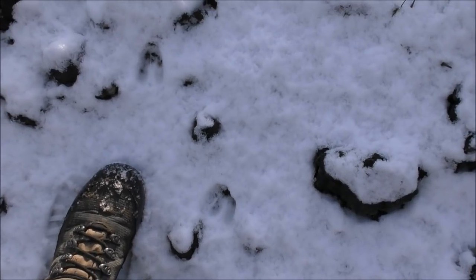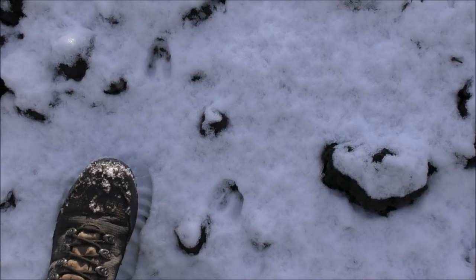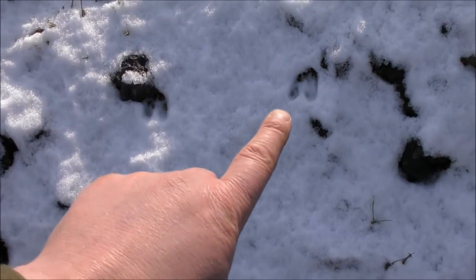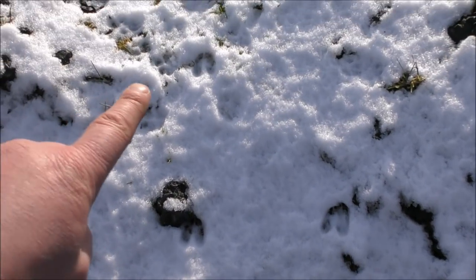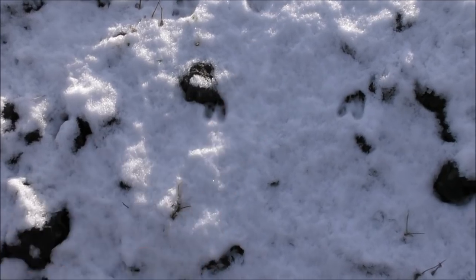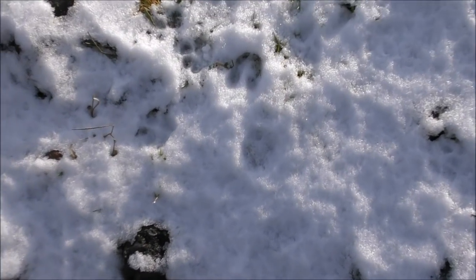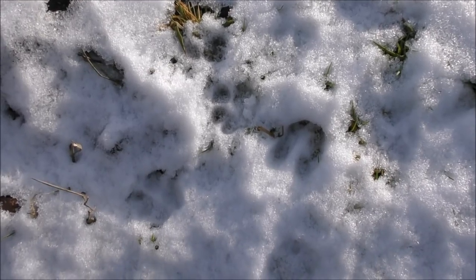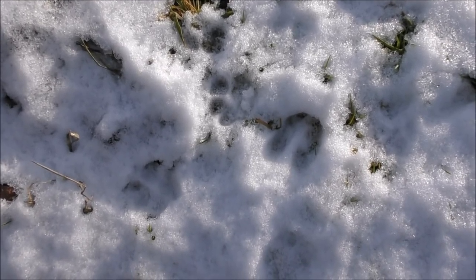Just coming up this incline, and there's definitely some fresh deer prints here — one there, one there, one there. And there's some fox tracks up here as well. Obviously the deer's going that way; the fox is just mooching around. I won't point out where the fox print and where the deer print is there — hopefully you'll be able to see it.